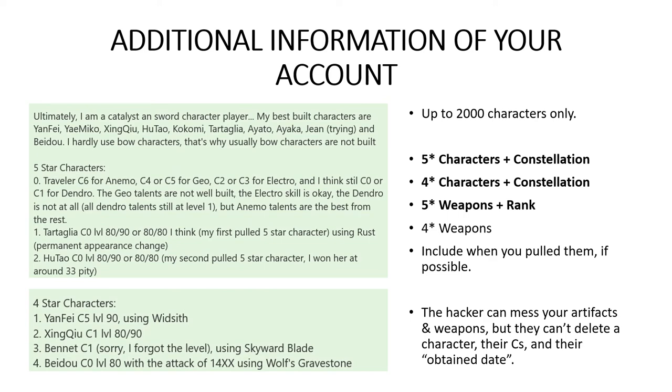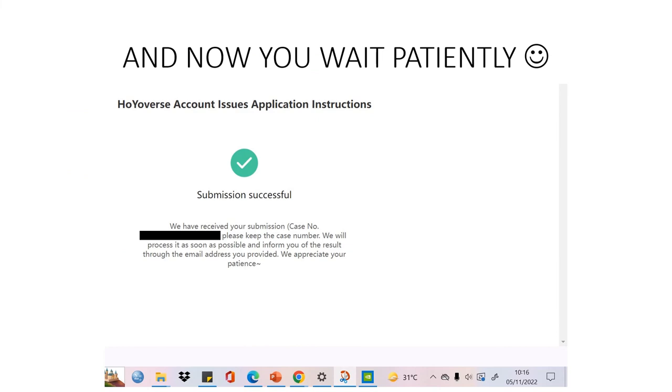After you've entered all the information and confirmed it's correct, you submit the form. You'll receive a confirmation email at your new email address with a case number. All you need to do then is wait patiently. Once they've reviewed your account, you'll receive an email telling you whether you get your account back. If you do, they'll provide a temporary password and you'll have to change it.